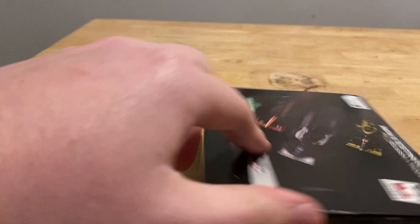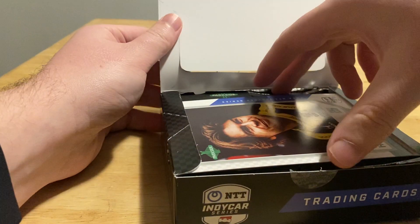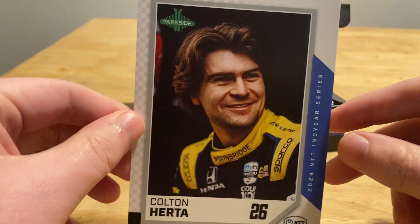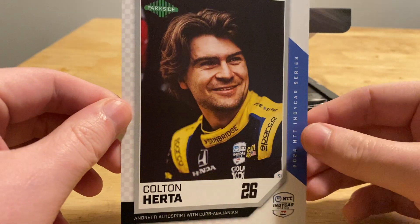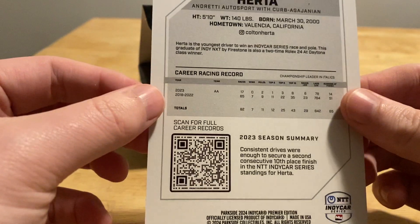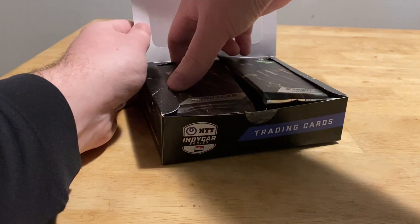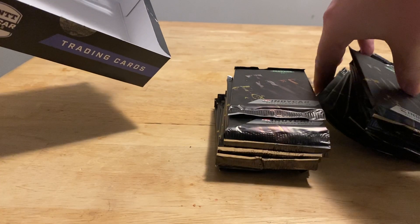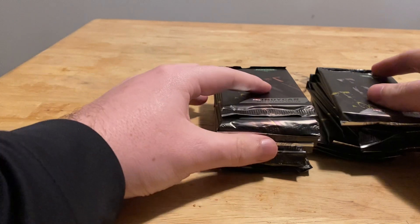Using my letter opener to get this open. It does have a box topper. Let's take a look — it's Colton Herta, one of the better drivers. He was rumored to be one of the guys Andretti was going to consider for their F1 team, but that kind of got torpedoed. So Colton Herta as a box topper — pretty cool. I'm just going to take all the packs out of the box. There are numbered cards and all sorts of good stuff. I've seen one-on-ones of this set pop up on eBay, so let's try our luck.